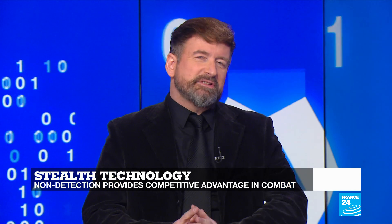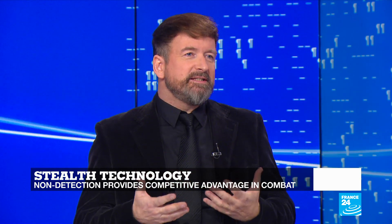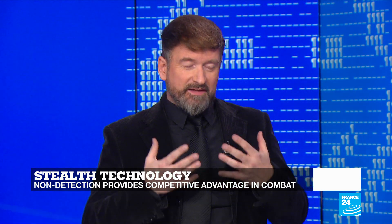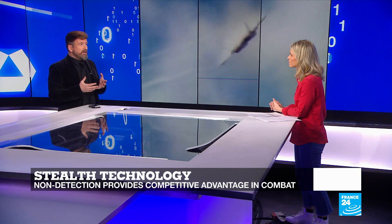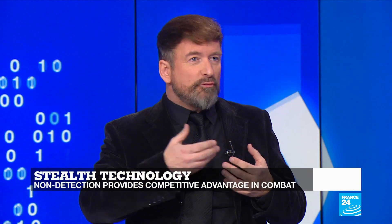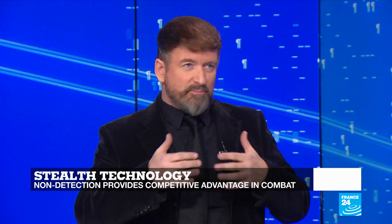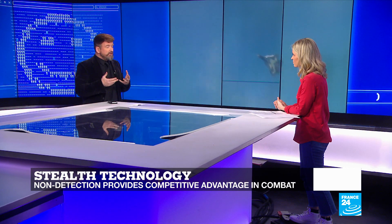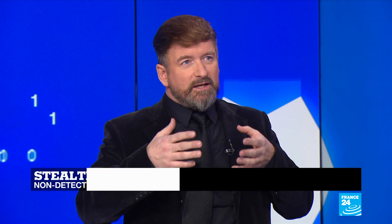Stealth technology was first conceived as a way to make it impossible to detect aircraft — in other words, by reducing whatever can be picked up by radar. We can do that by taking into account several factors. First is the aircraft's design. Then there's the energy output, especially the heat produced by the reactors. There's also the type of material used to cover the plane. And finally, the so-called electronic countermeasures employed within the plane itself to counter effects used to detect it by the enemy.